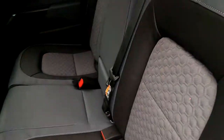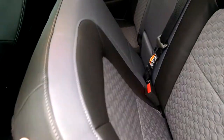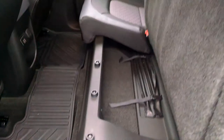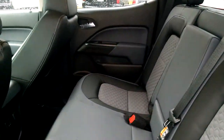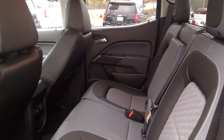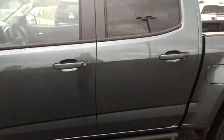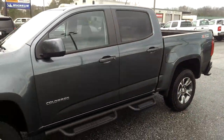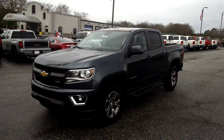Your rear seats both fold flat this way and will fold up as well, on both sides. And once again that is your 2015 Chevrolet Colorado.